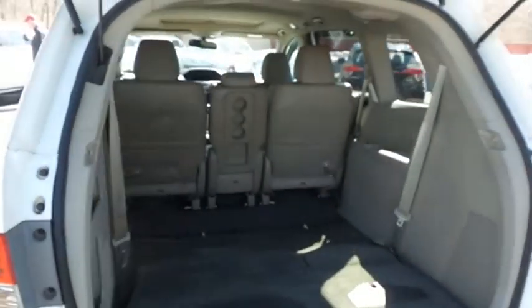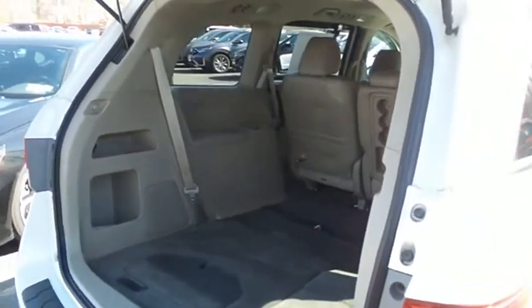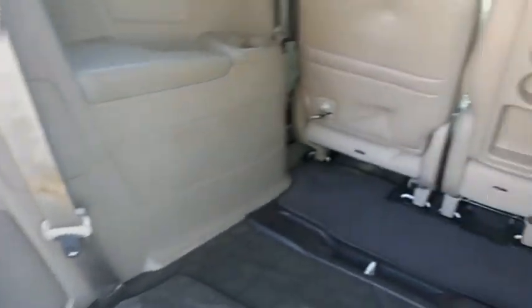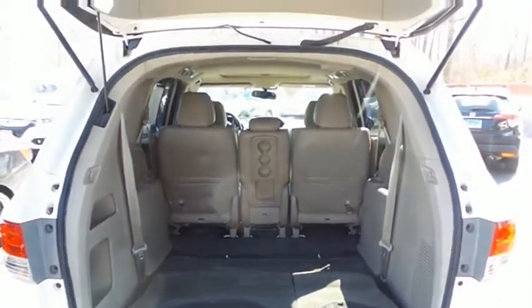This Odyssey offers plenty of rear cargo space in the hatch, featuring the rear factory subwoofer. The power liftgate closes with the push of a button.